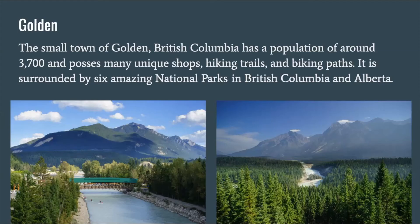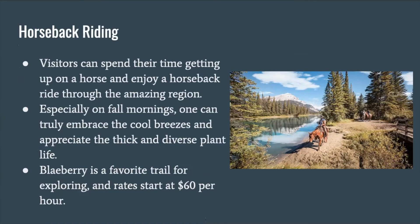Golden. The small town of Golden, British Columbia, has a population of around 3,700 and possesses many unique shops, hiking trails, and biking paths. It is surrounded by six amazing national parks in British Columbia and Alberta. Horseback riding is one of the activities that is most common in this area. Visitors can enjoy a horseback ride through the amazing region, especially on fall mornings, embracing the cool breezes and diverse plant life. Blayberry is a favorite trail for exploring, and rates start at around $60 per hour.